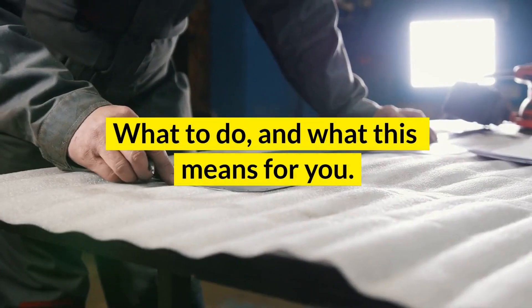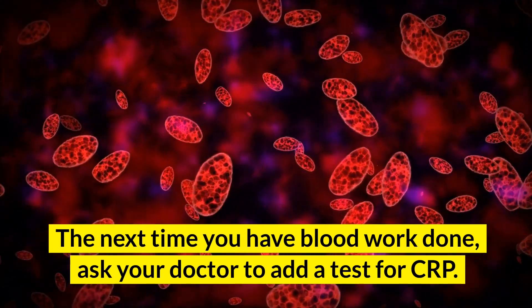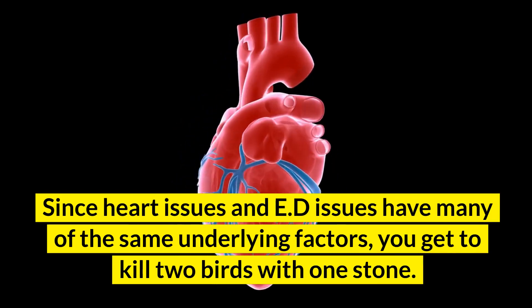What to do, and what this means for you: the next time you have blood work done, ask your doctor to add a test for CRP. Since heart issues and ED issues have many of the same underlying factors, you get to kill two birds with one stone.